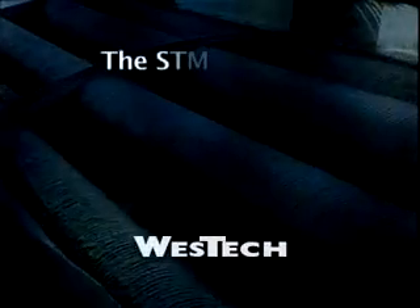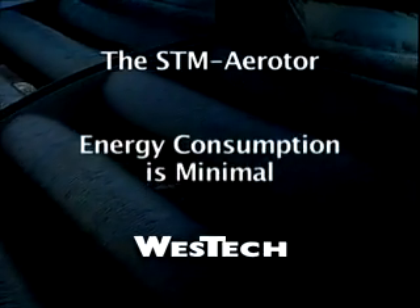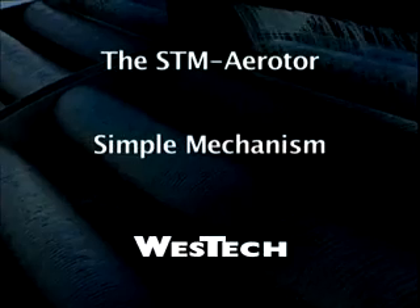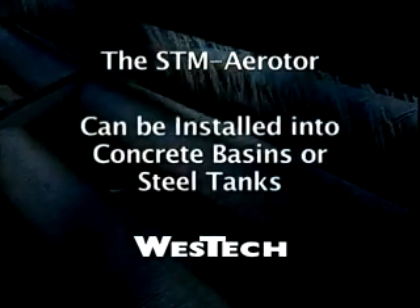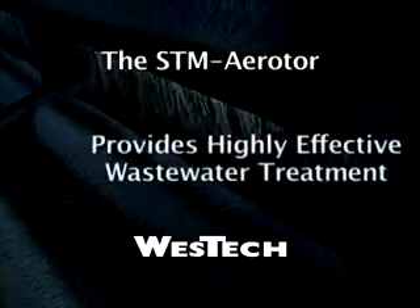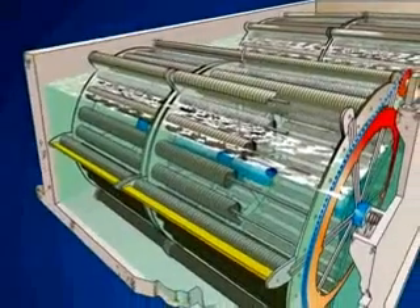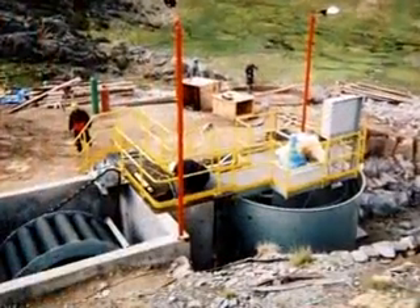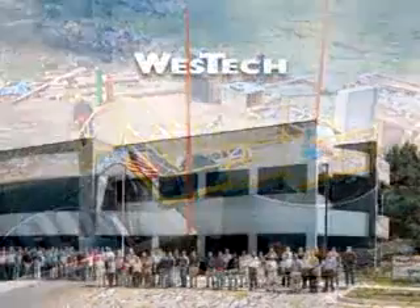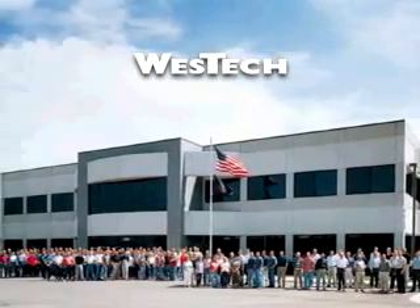The STM air rotor requires less land for installation. Energy consumption is minimal. It's a simple mechanism lending itself to reduced maintenance concerns. It can be installed into concrete basins or steel tanks, and it provides highly effective wastewater treatment. The STM air rotor is a well-established and reliable process that will help you solve both treatment and budget problems. Join the many satisfied owners and operators of the STM air rotor process. Talk to West Tech about how we can help with your wastewater treatment challenges.